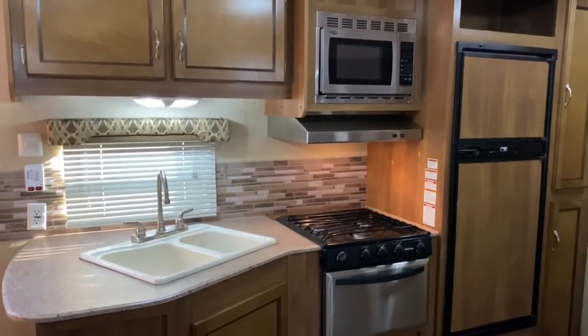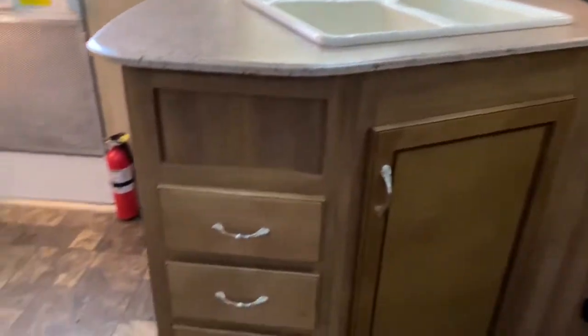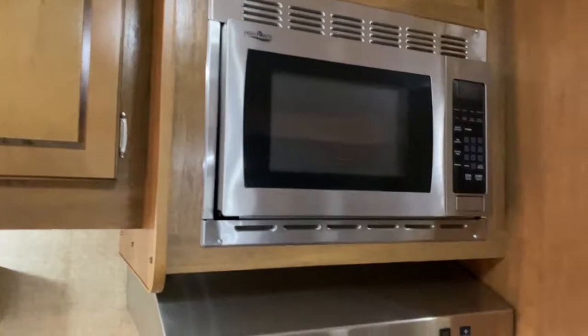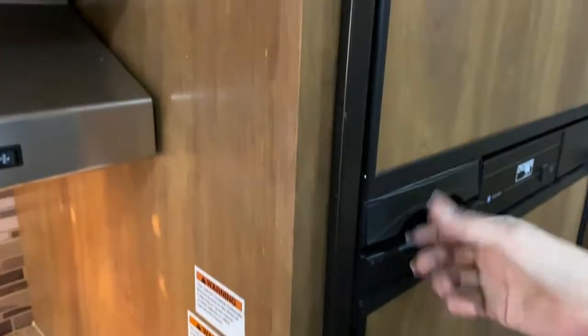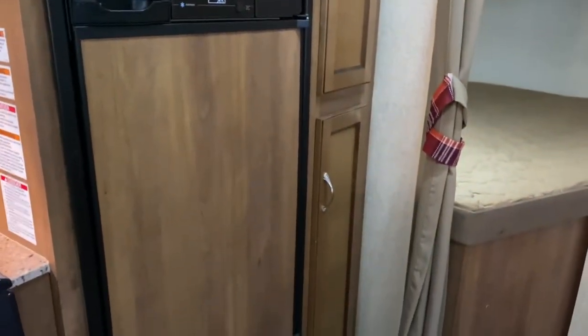Opposite your slide is your kitchen. You've got plenty of cabinetry and some drawers, a double basin sink, a High Point microwave, a three-burner Suburban stove top and oven. Over here you do have a Norcold refrigerator and freezer, and you've also got a nice little narrow pantry.